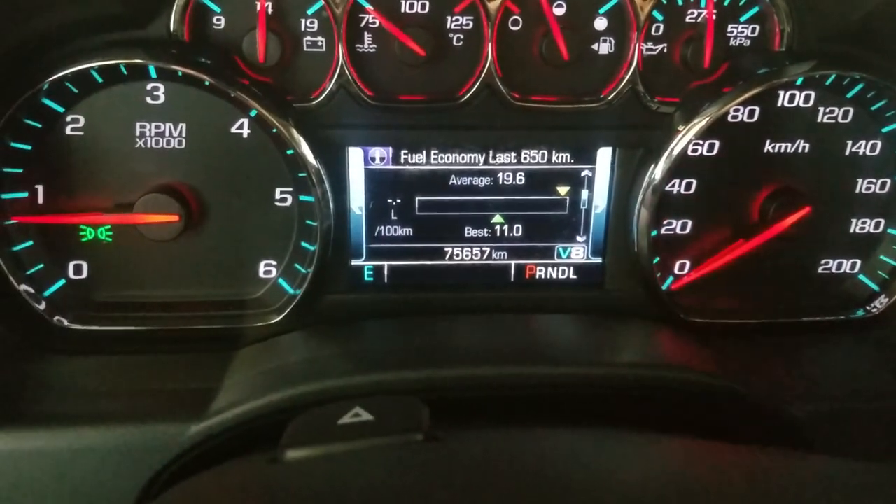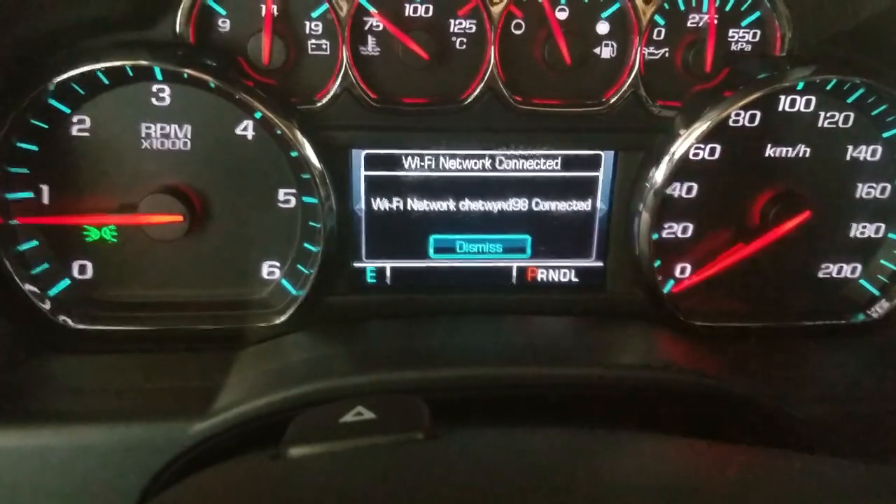This 2018 GMC has 75,657 kilometers on it.